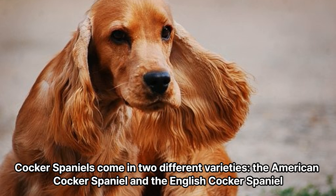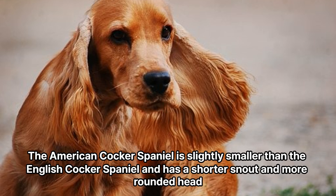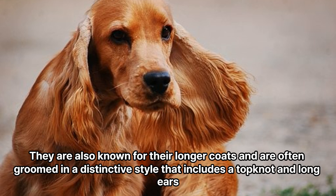Cocker Spaniels come in two different varieties: the American Cocker Spaniel and the English Cocker Spaniel. The American Cocker Spaniel is slightly smaller than the English Cocker Spaniel and has a shorter snout and more rounded head. They are also known for their longer coats and are often groomed in a distinctive style that includes a topknot and long ears.